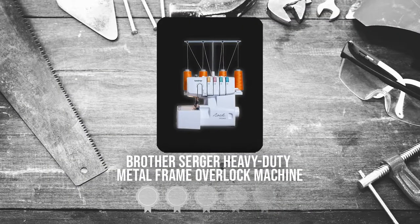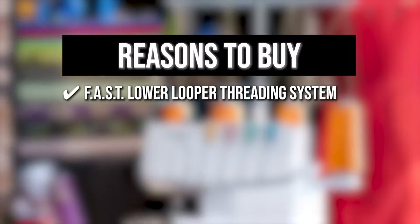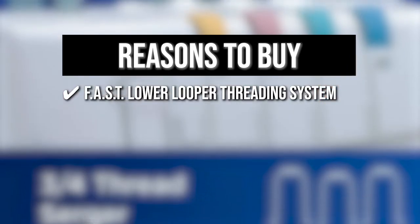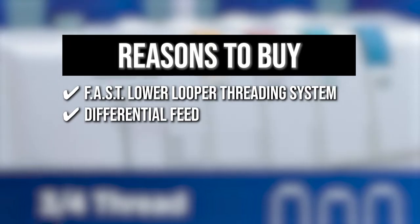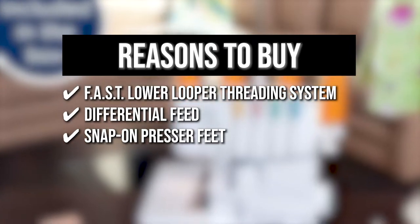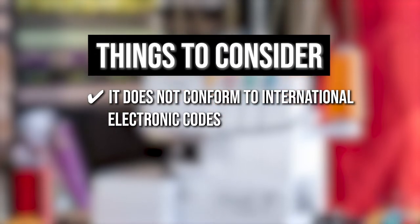TrustedShoppingGuy.com has awarded the Brother Serger Heavy Duty Metal Frame Overlock Machine a five-badge rating. The team recommends this purchase based on the following. It offers a fast lower looper threading system for easy thread changes. The differential feet improves sewing results on stretch or thin fabrics to give you a perfect finish. It has snap-on presser feet that enable quick and easy adjustments from one stitch to the next. Keeping all that in mind, it does not conform to international electronic codes.